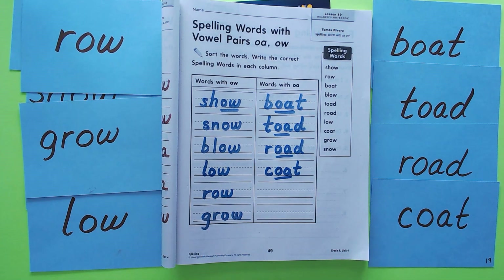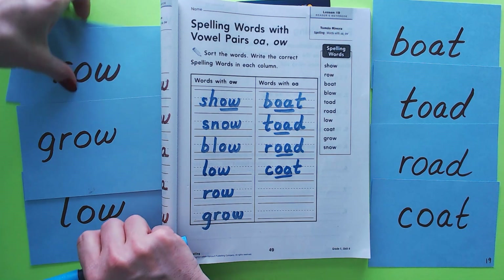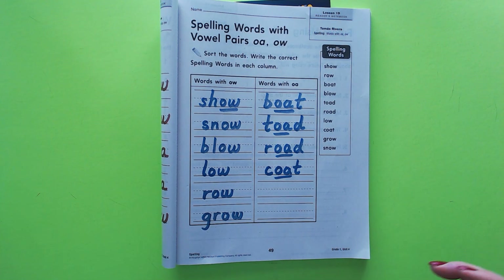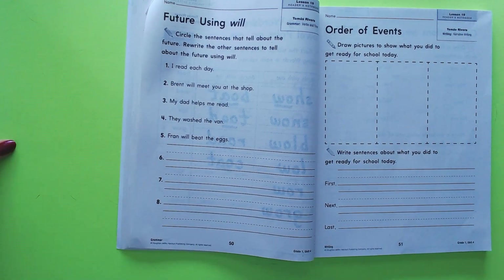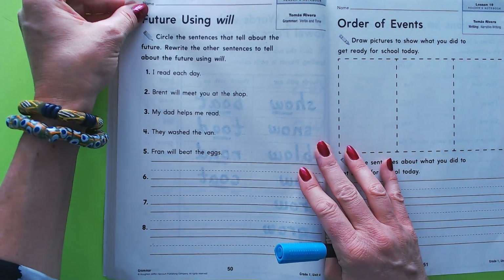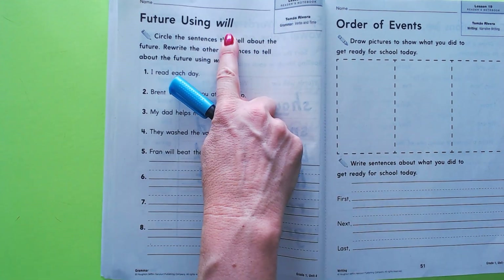You can pause the video here if you're not done. Okay, let's go ahead and do some grammar. We're going to practice using the future tense — using the word 'will.' So what do I mean by future tense?